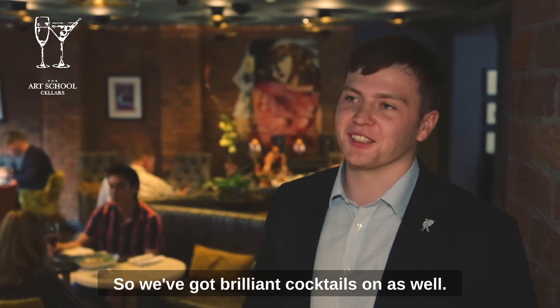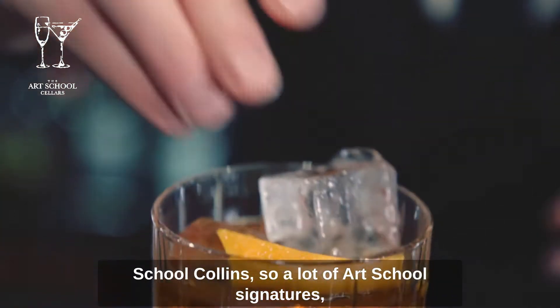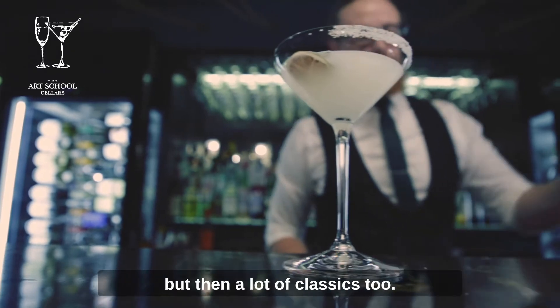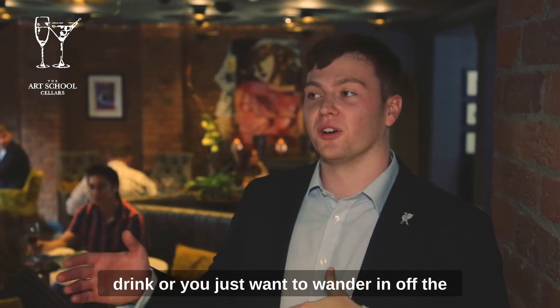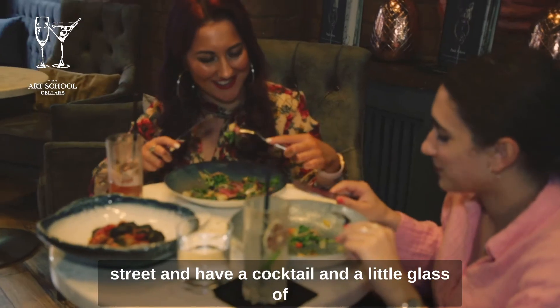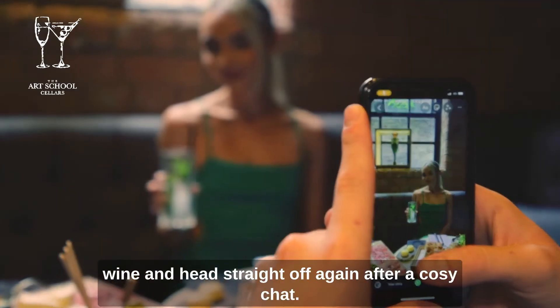We've got brilliant cocktails on as well — we've got an Art School inspired sling, an Art School Collins, so a lot of Art School signatures but then a lot of classics too. It's available to everybody whether it's an after-dinner drink or you just want to wander in off the street and have a cocktail and a little glass of wine and head straight off again after a cosy little chat.